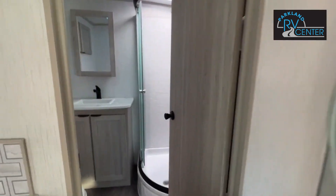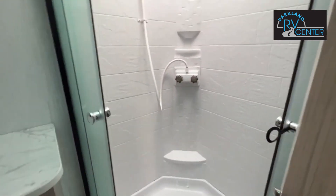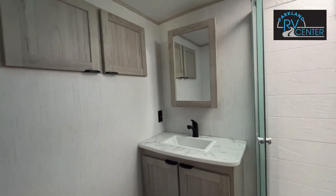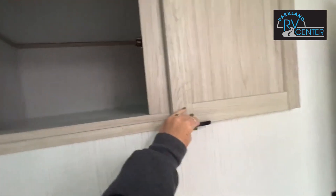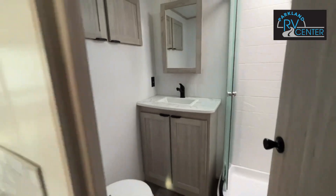If we cruise on in here to the bathroom, you've got a nice corner shower with plenty of room. Vanity with a mirrored medicine cabinet. We've got some more storage up here for your towels and whatnot. Nice roomy bathroom.